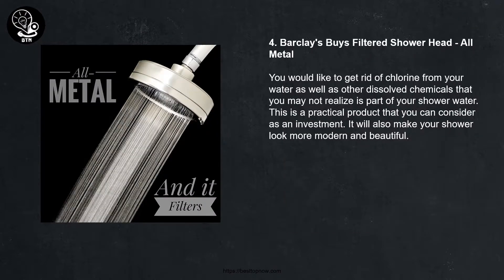Number four: Barclays Buys filtered shower head, all metal. You would like to get rid of chlorine from your water, as well as other dissolved chemicals that you may not realize are part of your shower water. This is a practical product that you can consider as an investment. It will also make your shower look more modern and beautiful.